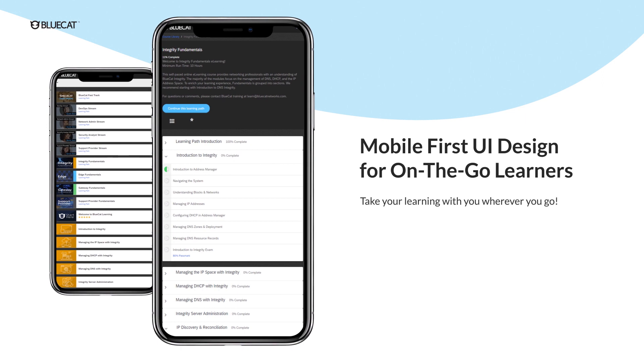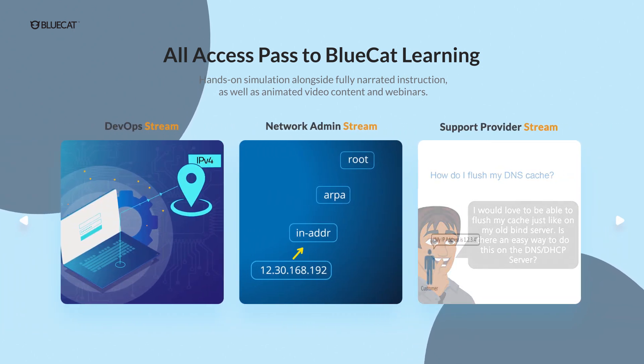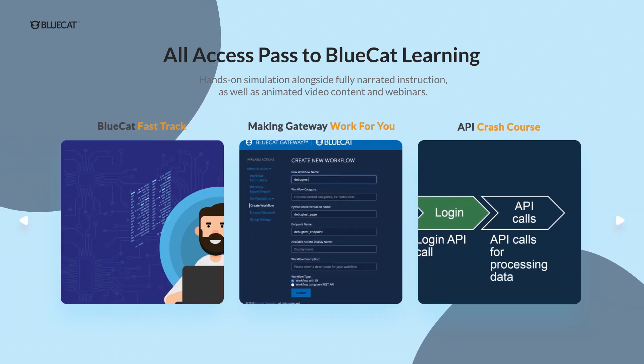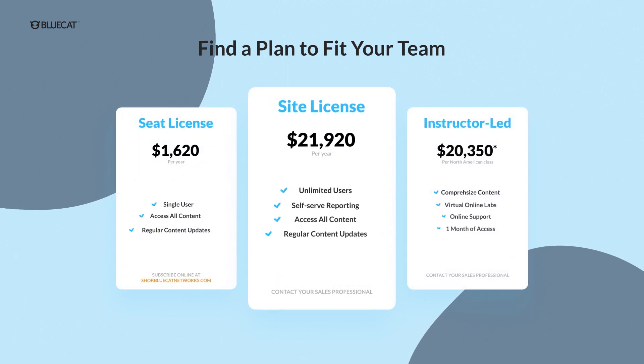When you're learning with BlueCat, you've got an all-access pass to all of our learning courses. We offer multiple styles of interactive content, allowing you to practice what you learn through task-based simulations. All of the BlueCat learning curriculum, from A record to zone transfer, is now packaged conveniently together and included in your one single annual learning subscription.